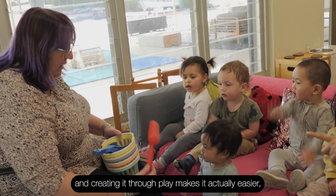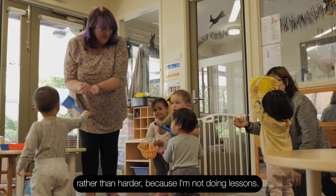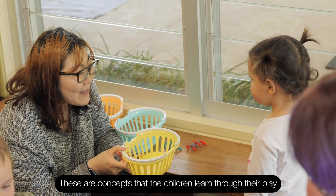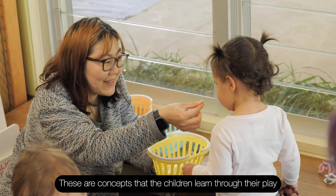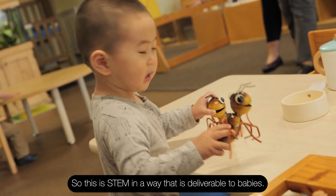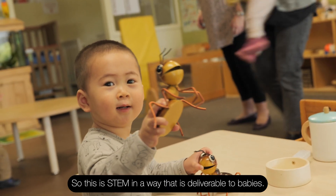Creating it through play makes it actually easier rather than harder because I'm not doing lessons. I'm not sitting there teaching like I'm in a school. These are concepts that the children learn through their play and then they expand them through their play. So this is STEM in a way that is deliverable to babies.